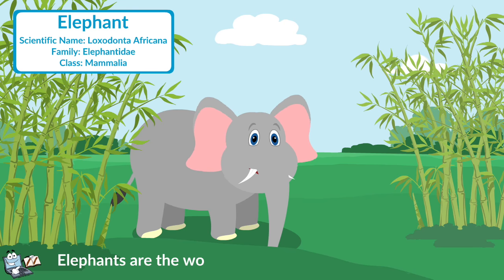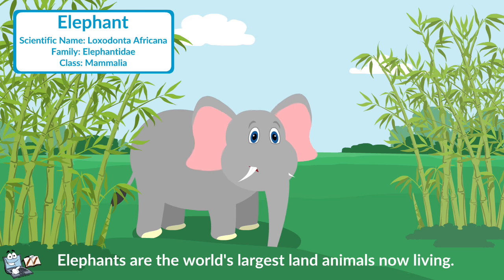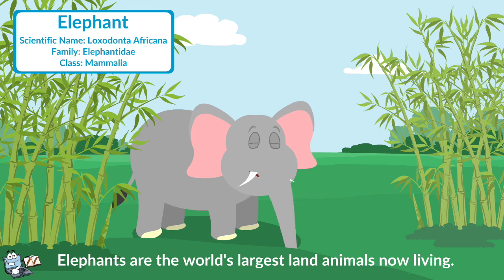Elephant: It is famous for its big body, intelligence, and obedient nature. A male elephant contains two long white teeth, known as tusks. They eat grasses, small plants, bushes, fruit, twigs, tree bark, etc.